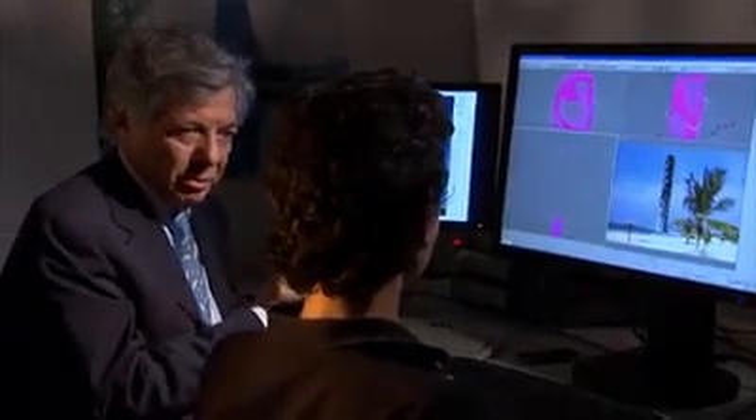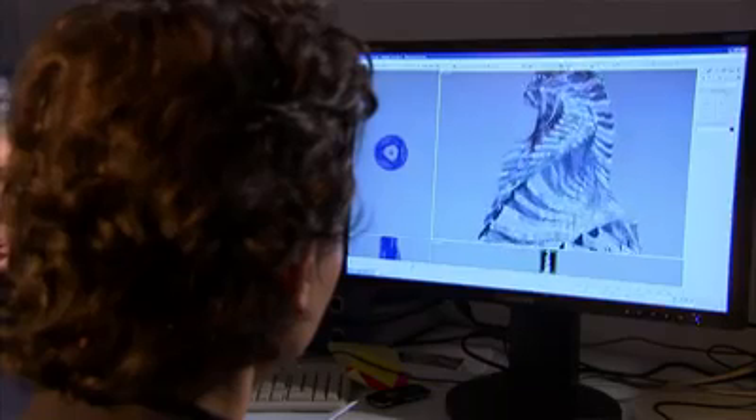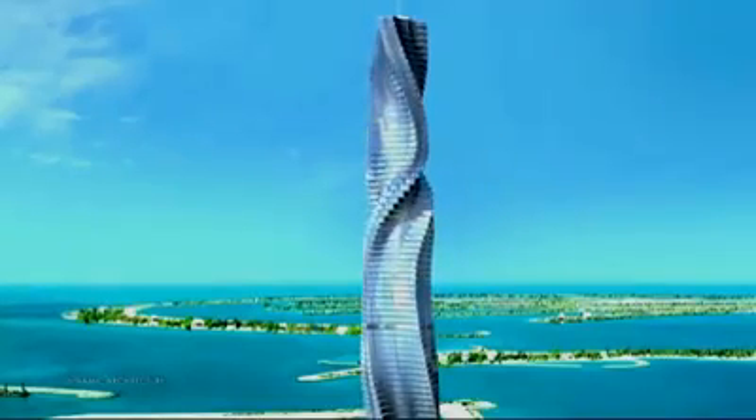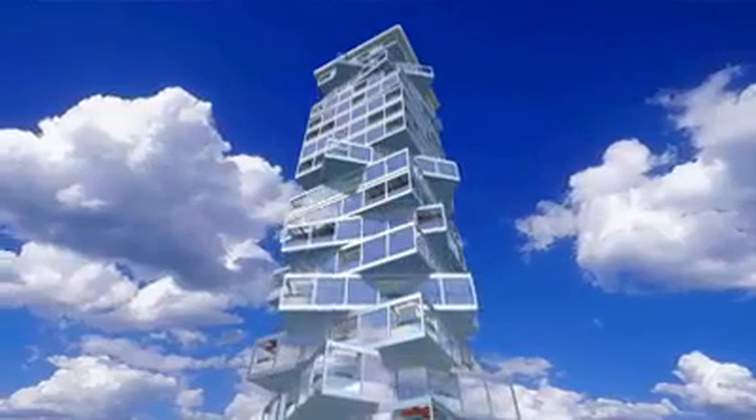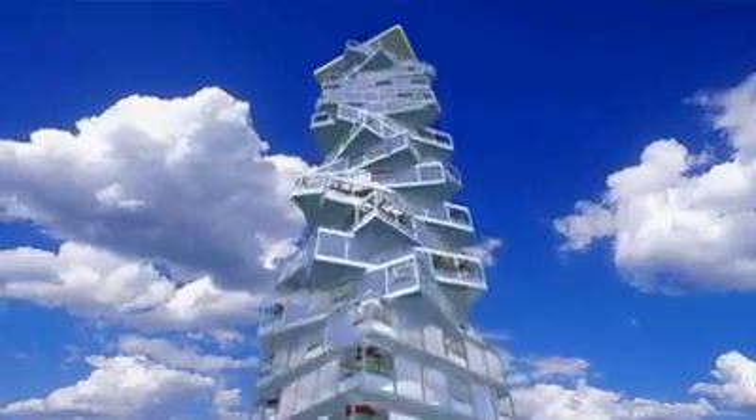That's the vision of David Fisher, who's planning the world's first rotating skyscraper in Dubai. The Dubai Tower is the first building designed in four dimensions — the first building that continues to change its shape and never looks the same. Fisher calls these buildings 'designed by life, shaped by time.'